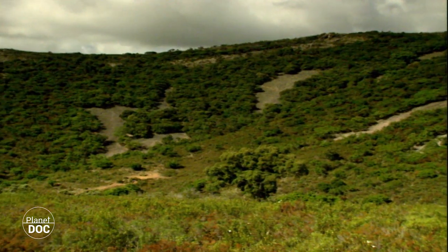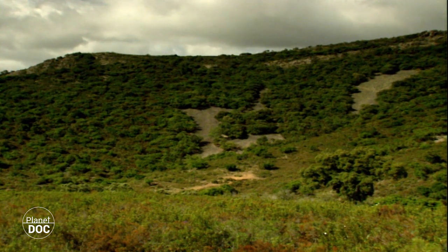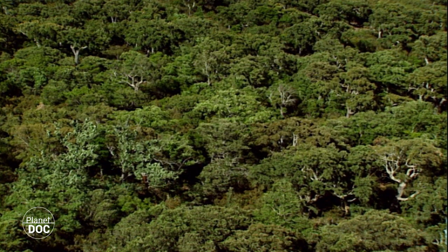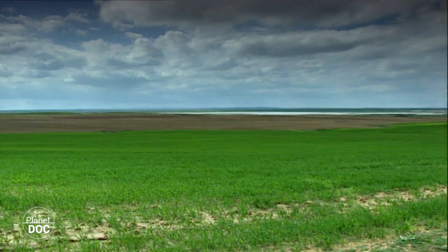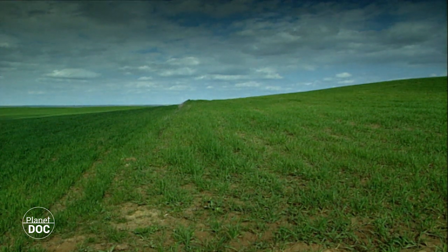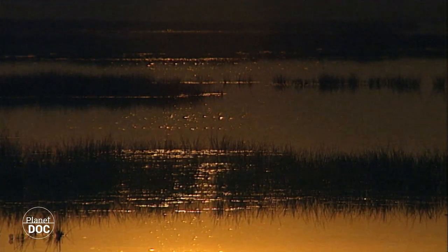Frente a estos maravillosos paisajes, algunos de sus espacios naturales más valiosos distan mucho de ser espectaculares. Ocultos bajo apariencias anodinas, se encuentran verdaderos tesoros de la naturaleza. Uno de estos paraísos se halla en tierras de Zamora, cerca de la frontera con el vecino Portugal. Junto al pueblo de Villafáfila, se divisan unas lagunas someras rodeadas de campos de cultivo. No forman un paisaje grandioso. Sin embargo, entran dentro del Convenio Internacional de Protección de Zonas Húmedas. La Unión Europea las ha declarado zona de especial protección, y para el gobierno de España son reserva natural. Su valor es incuestionable.